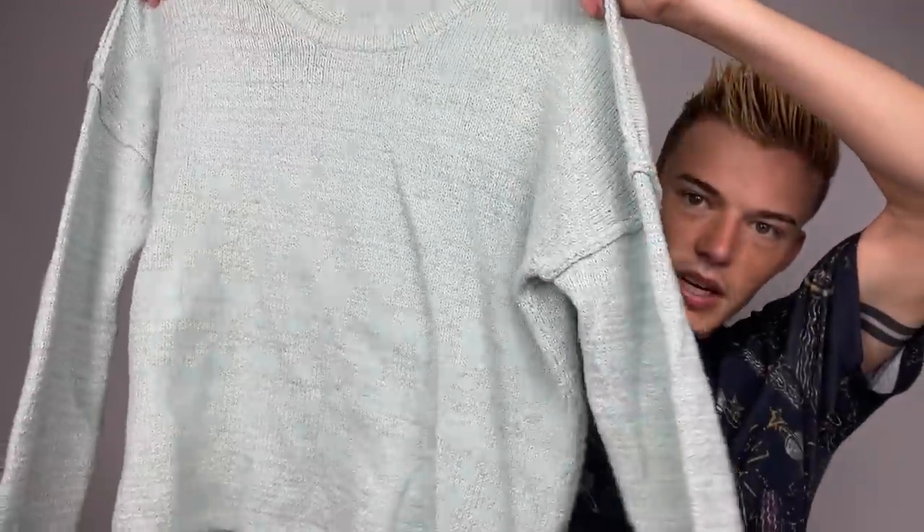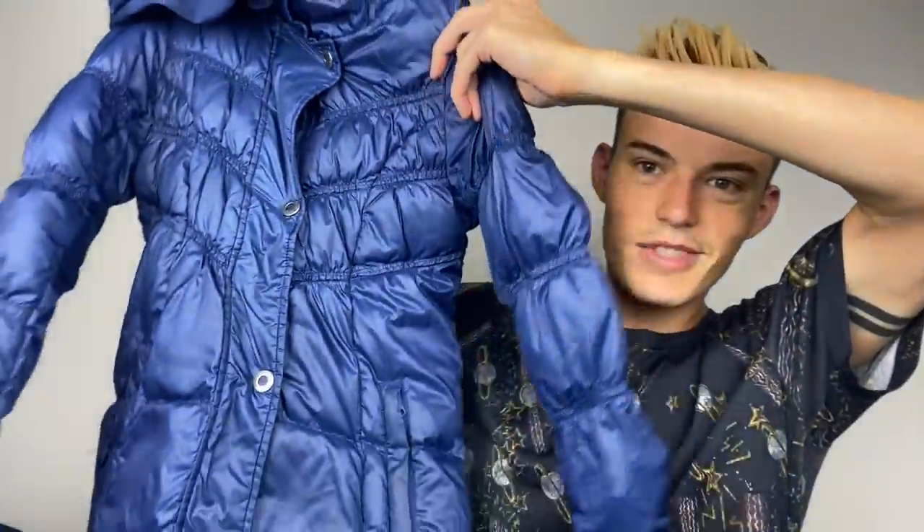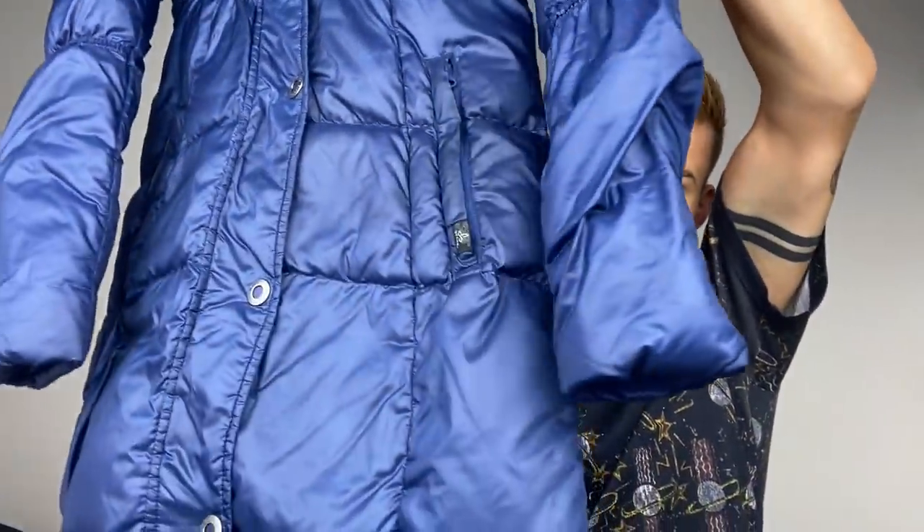This is a BDG which is Urban Outfitters, size extra small - getting this for sweater weather. It actually kind of feels like Barefoot Dreams so it's super soft. Then still thinking about cold weather - this is a long down jacket in a really nice blue color by Prana. It has some light discoloring at the pockets and at the wrists but it's not that bad. It's a size extra small. It's actually the same color as the winter puffer jacket that I wear.